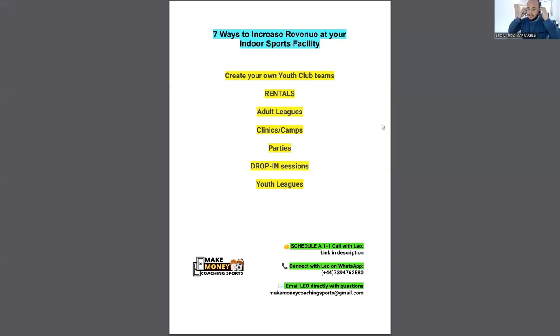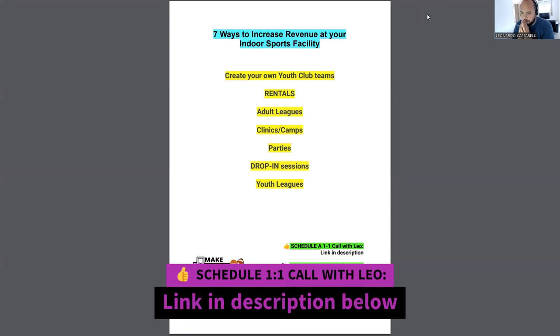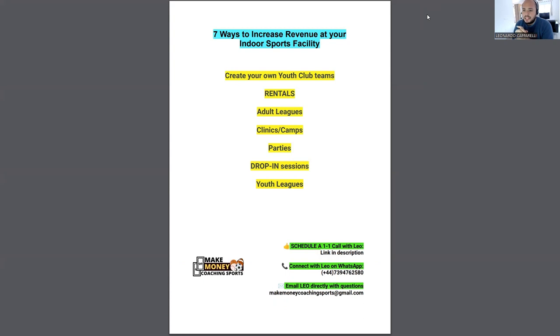Hey coach, welcome back to the channel. If you haven't yet, make sure you subscribe to stay up to date with all the latest content. At this point we've pretty much got content going out every 48 hours. If you want to get in contact with me, below highlighted in green are three ways that you can reach me directly to get help with your sports business.